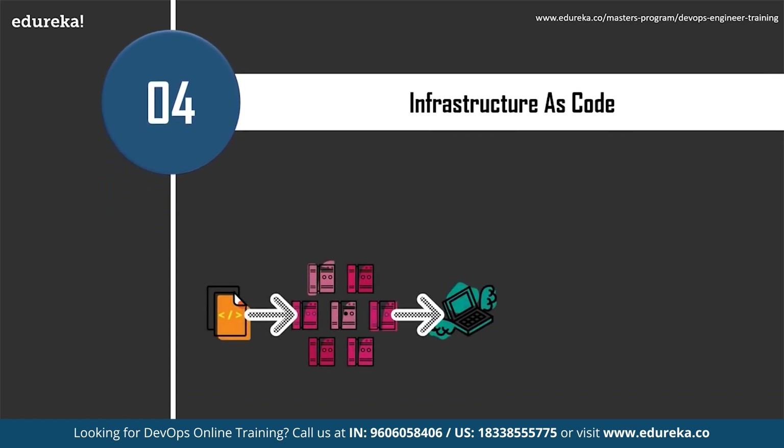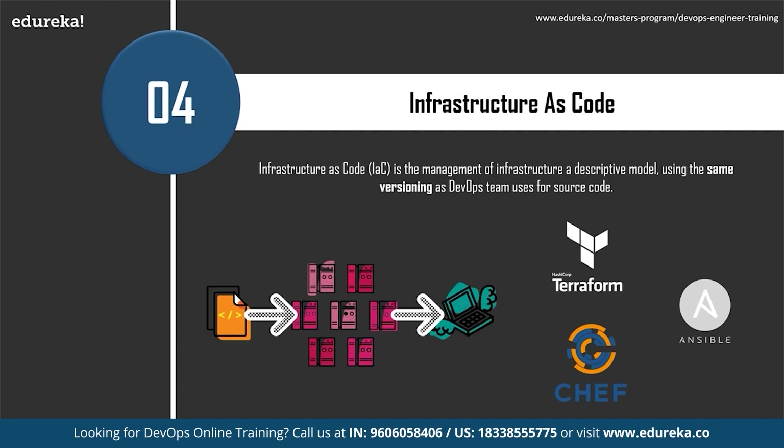The fourth skill is Infrastructure as Code. Infrastructure as Code is the management of infrastructure — networks, virtual machines, load balancers, and connection topology — in a descriptive model using the same versioning DevOps teams use for source code. Terraform, Ansible, and Chef are popular Infrastructure as Code tools. IaC enables DevOps teams to test applications in production-like environments early in the development cycle, and ensures continuity as all environments are provisioned and configured automatically, removing the 'works fine on my computer' problem.